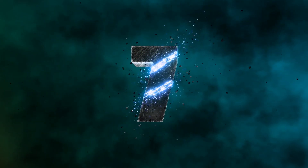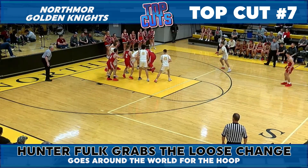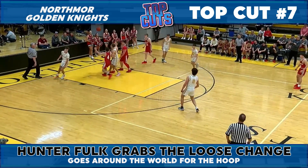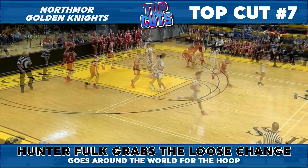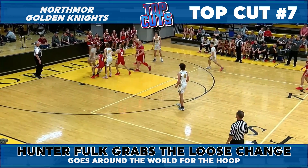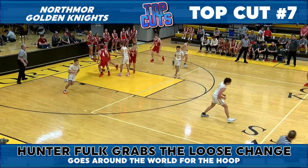We head to the castle at top cut number seven. A loose ball up for grabs is going to end with Hunter Folk, who turns in some loose change for a two-point reward. And in spectacular fashion, as the video obviously shows, take a second look at the fancy finish, highlighted by a nice bit of hang time.